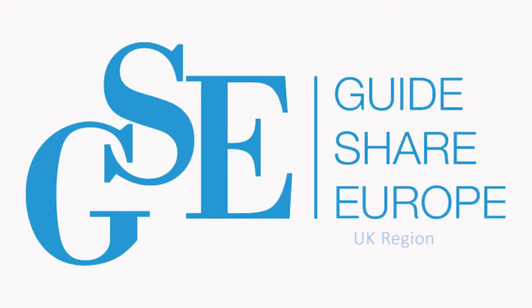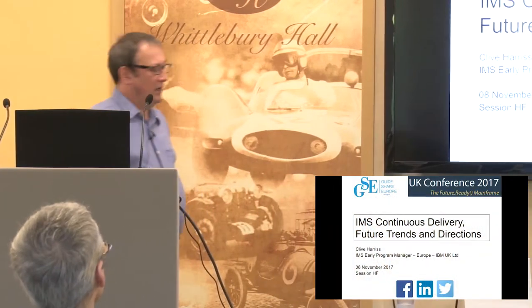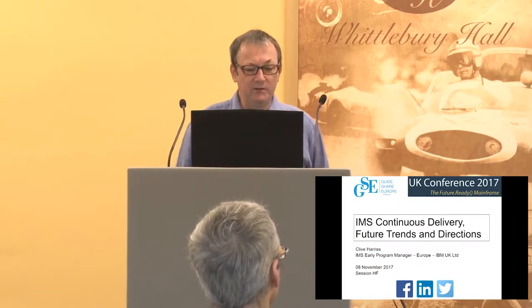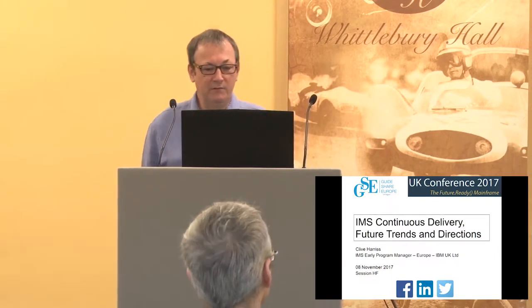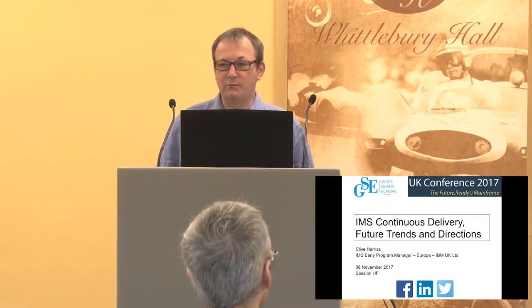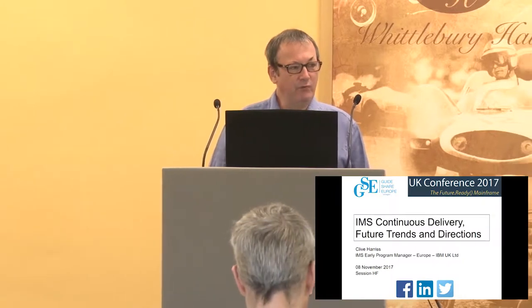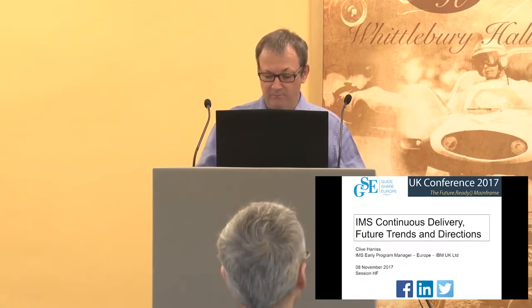Okay, I think we're going to make a start. So the ones who haven't got out of bed early enough will have to creep in embarrassingly at the back. Today's session, session HF, is on IMS Continuous Delivery, Future Trends and Directions. My name is Clive Harris and I'm the IMS Early Programme Manager for Europe, and it's been my enjoyment over the last few months to be involved in the Quality Partnership Programme that has been testing IMS 15. I'm hoping to give you a brief and rapid run-through of the things delivered in IMS 15 before moving on to some things for the future.